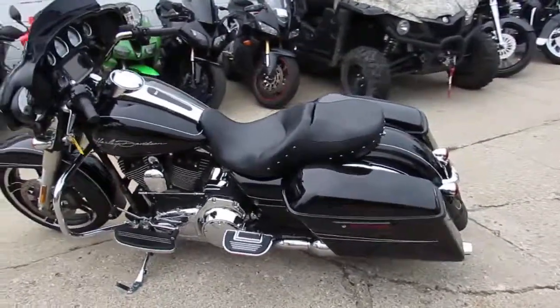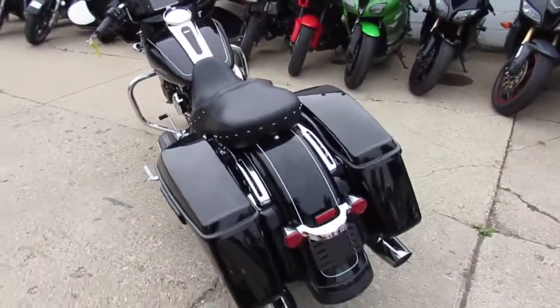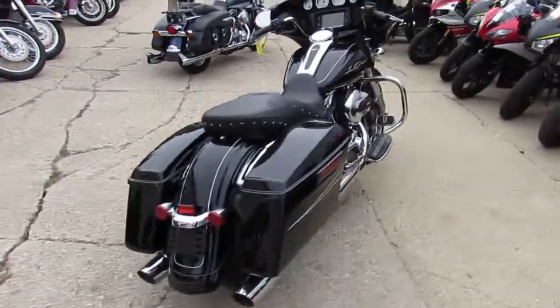Anybody looking for a nice Street Glide, we got them here at Approval Powersports. We got over 25 used Street Glides in, over 250 used Harleys, over 450 used bikes.